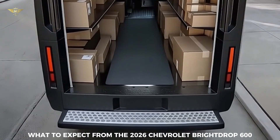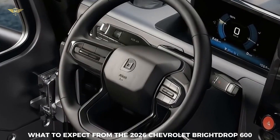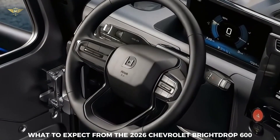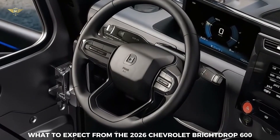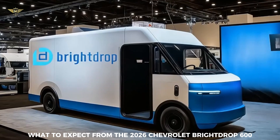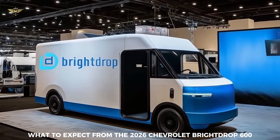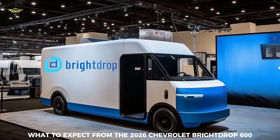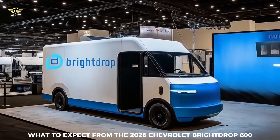Technology and safety: equipped with large screens, typically around a 13.4-inch infotainment display and an 11-inch digital gauge cluster, featuring standard Apple CarPlay and Android Auto. Built-in connectivity, potentially powered by OnStar, enables fleet management solutions and software updates. A standard safety suite includes automatic emergency braking, forward collision alert, front pedestrian braking, lane keep assist with lane departure warning, front and rear park assist, and HD rear vision camera. Available advanced features may include HD surround vision, rear cross-traffic braking, blind zone steering assist, and enhanced automatic emergency braking.